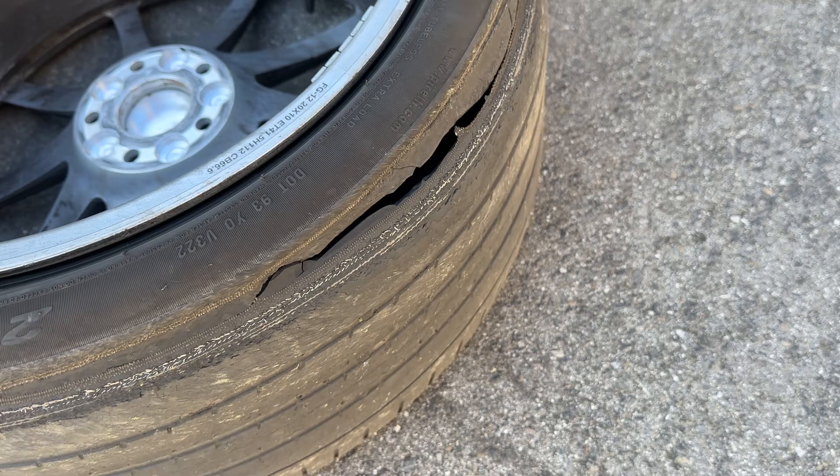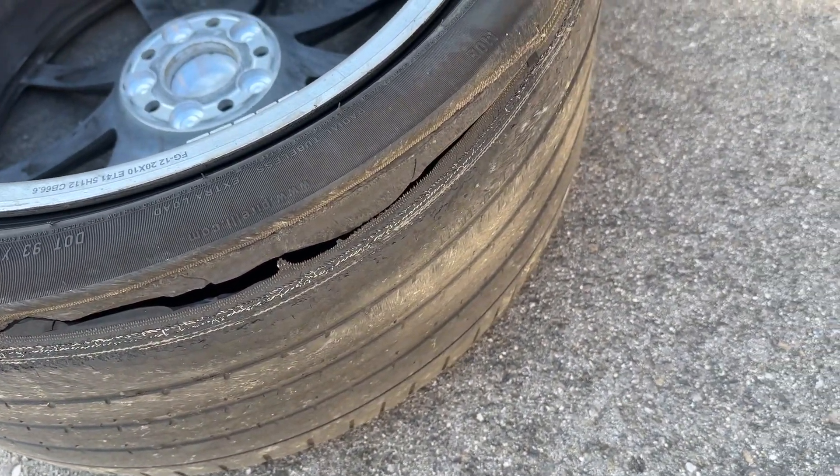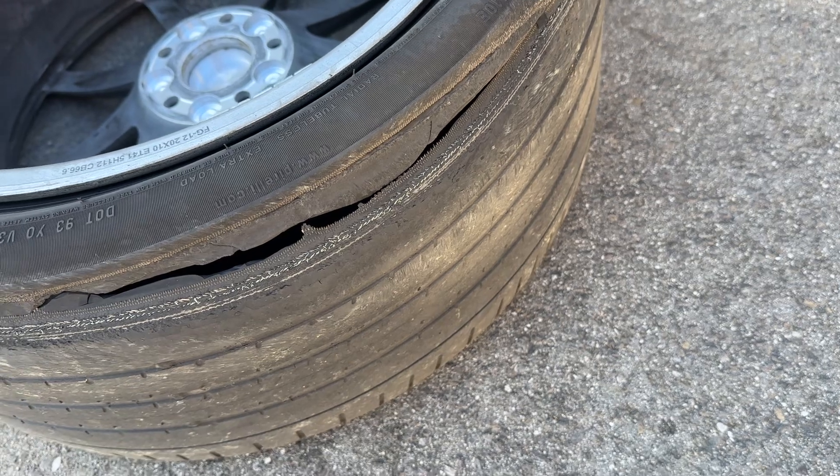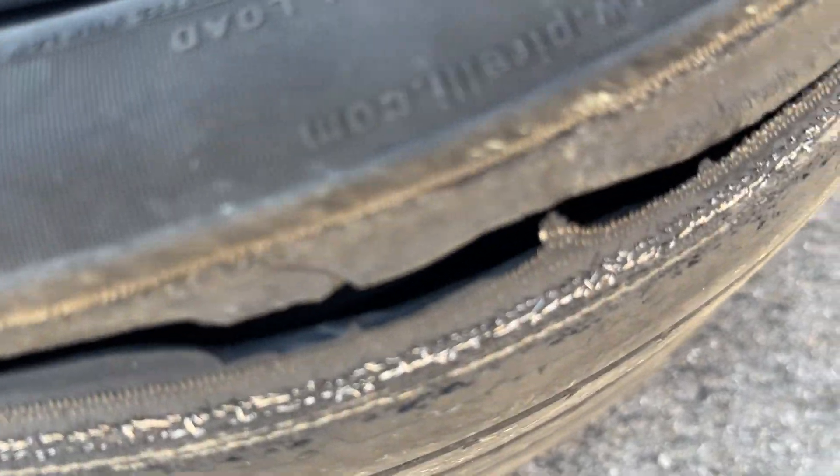It could have been worse. Luckily, I was on a back road and I was only going about 40. I slowed down once I knew what had happened. Jesus. Get right in there and see some silver if you really work at it.